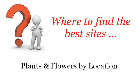Where to find the best sites? Plants and flowers by location. Howdy! The best internet resources about exotic plants in South Carolina — these are the best resources we could find on the web.